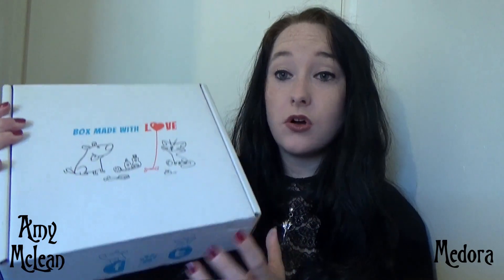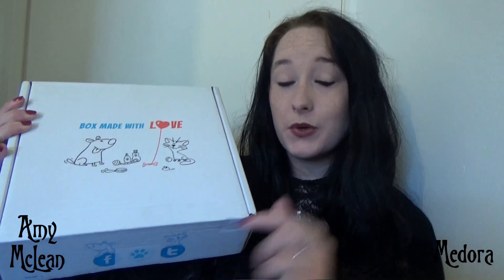I have had a cat subscription box before, but it was much much smaller than this from a different company. So I'm really keen to see what kind of things we get inside here, and I'll put all of the relevant links below for you as well.